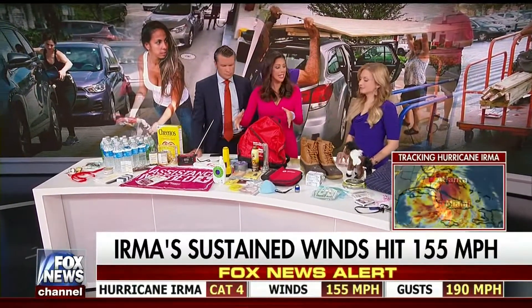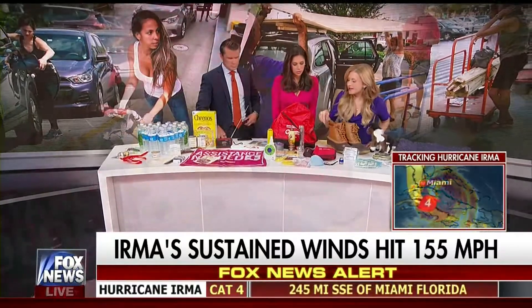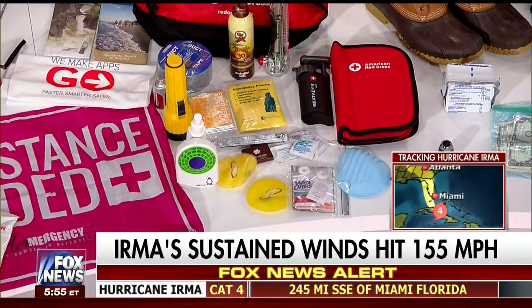Millions of people may be without power from the storm, and a lot of these items help with exactly that. Flashlights and batteries, of course. There's also a cool little glow stick light here.